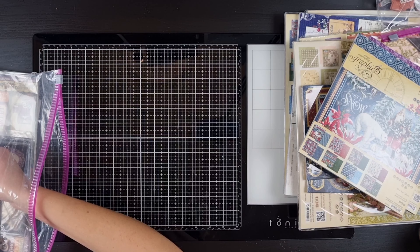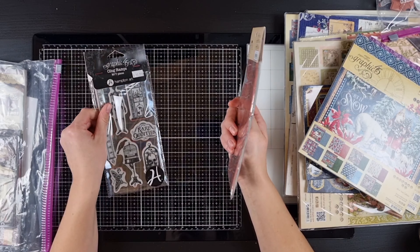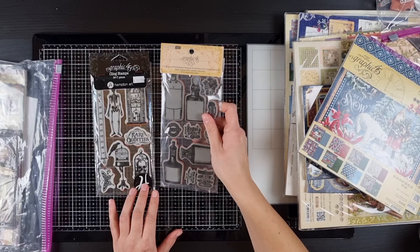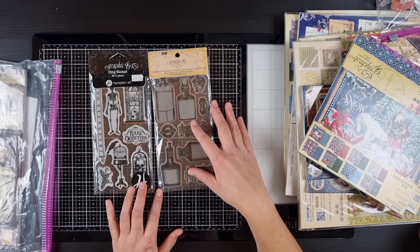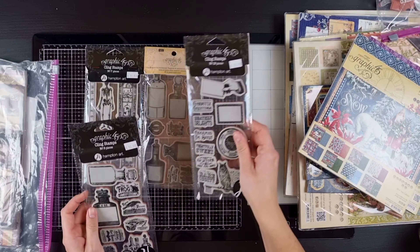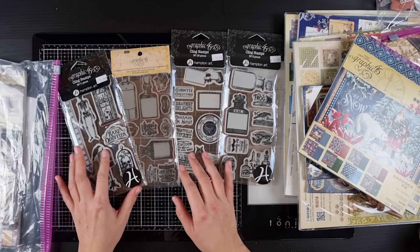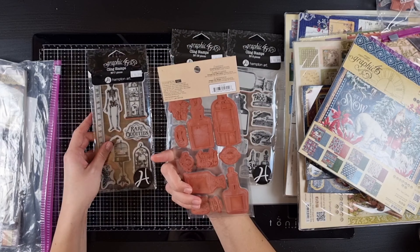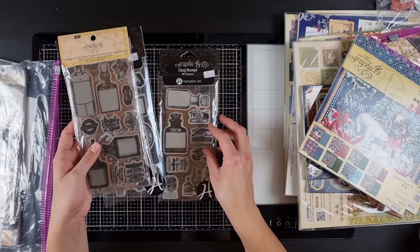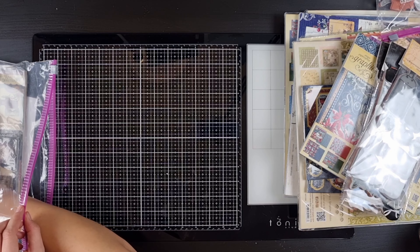And in this lovely bag of goodies I have some old stamps — this is for the Rare Oddities and this is for the Old Curiosity Shop. And then I have two more for the Rare Oddities, brand new, never been used — well, they have now. I was of course very excited to try them all and I love each and every one of them.